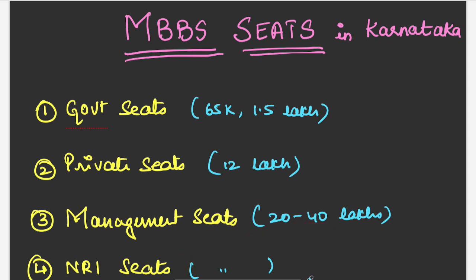Students, in the comment section write which type of seat you are looking for — whether you are looking for a government seat, private seat, management seat, or NRI seat.